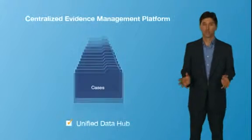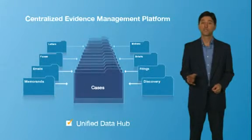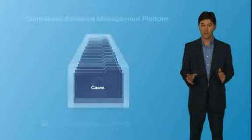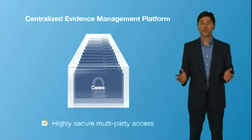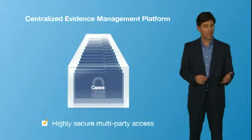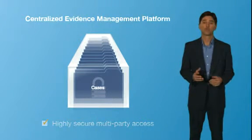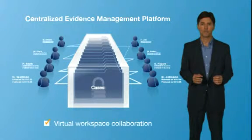Here's how it works. Electronically stored files flow from your IT systems into a unified data hub that resides outside your firewall. You leverage a standardized workflow engine and set varying levels of secure access for all users, including expert witnesses and opposing counsel. The multi-tenant architecture enables users to collaborate on the same documents in a secure, virtual workspace.